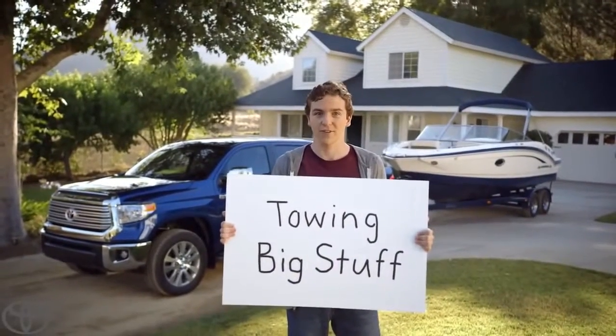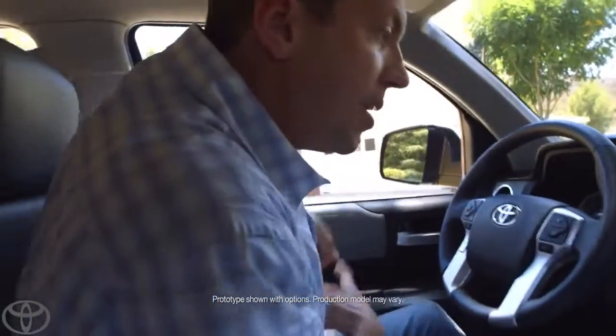Towing big stuff with a Toyota Tundra. This Tundra can tow 9,600 pounds. And here's one of the many reasons why.